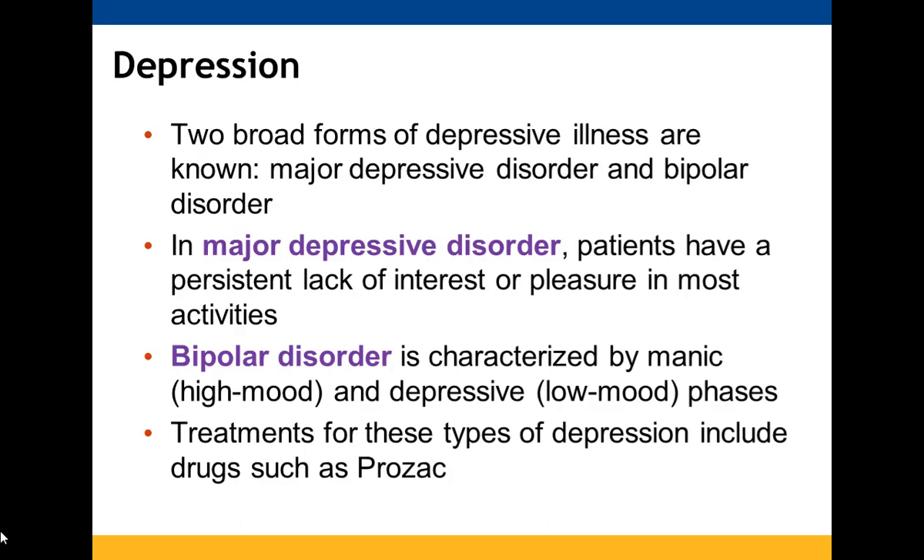There are two main types of depression: major depressive disorder and bipolar disorder. Major depressive disorder is characterized by loss of interest or inability to get enjoyment from most activities. Bipolar disorder involves cycling from manic high moods to depressive low moods. Treatments include medications like Prozac.